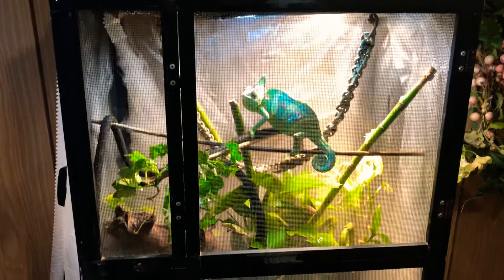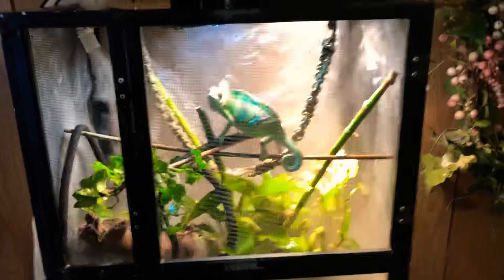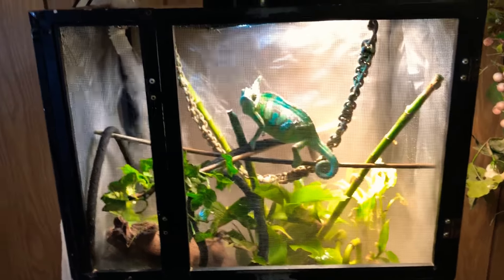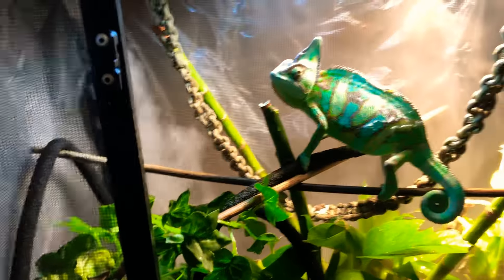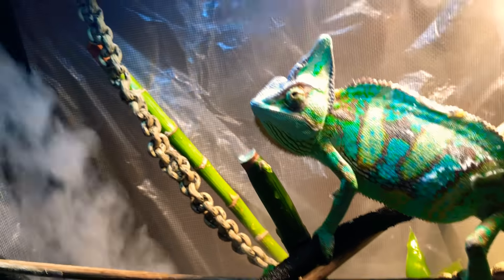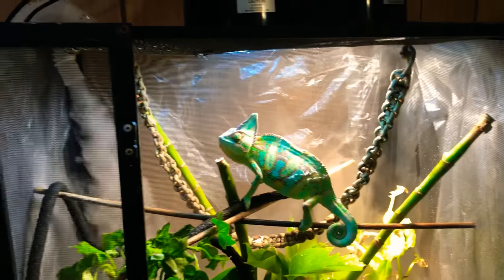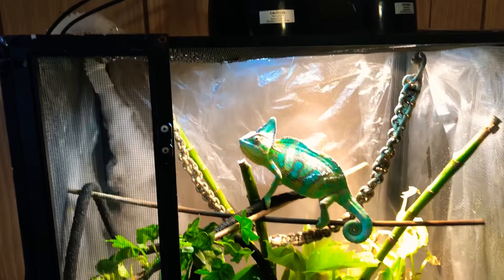Anyway, this is just a little update. This is my new project and latest addition to my collection. As you can see, this is the veiled chameleon — he's in shed right now, about pushing almost ten inches. I got him from a company some of you might know: Underground Reptiles.